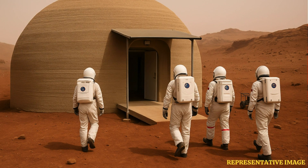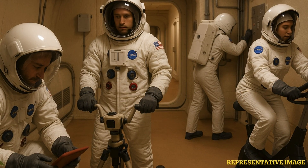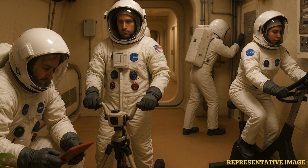habitat maintenance, personal hygiene, exercise and crop growth, said NASA in a statement. The volunteers will also face environmental stresses like isolation and resource limitations,